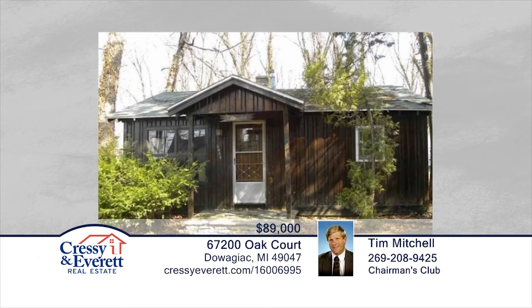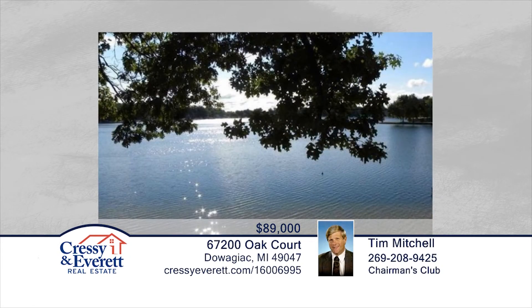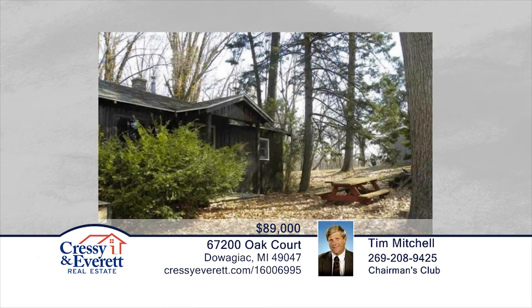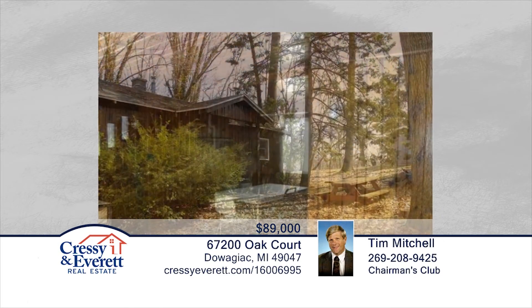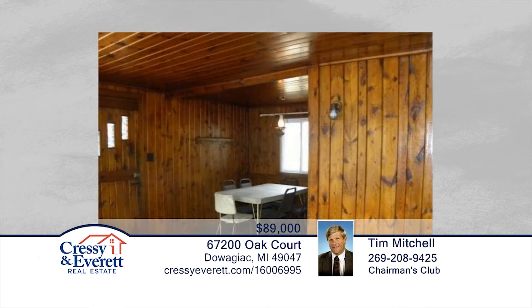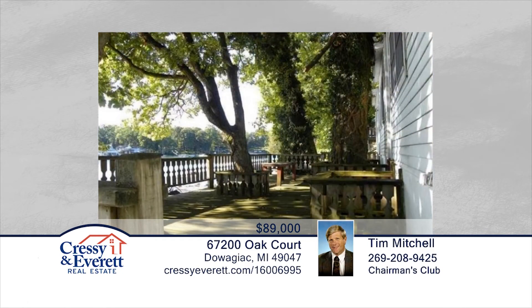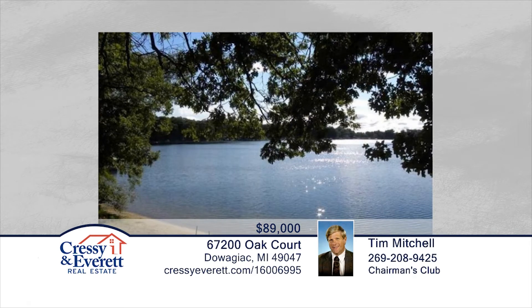Tim Mitchell presents Lakefront Access Without the Hassle. Seated on Big Crooked Lake in Sister Lakes, you'll find Unit No. 1 of the Woodland Points condos. This is a two-bedroom, one-bath unit that boasts incredible views from the shared deck. Seated on a private cul-de-sac surrounded by woods, this is an affordable way to be on the lake without the high property taxes. This unique property is ready and waiting for you to make it your own. Call now and explore lake living in person.